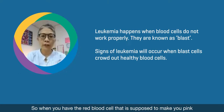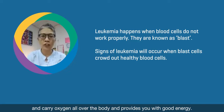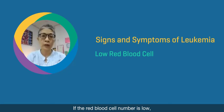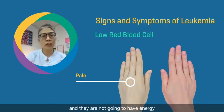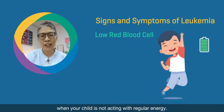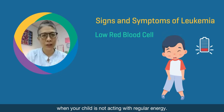When you have red blood cells that are supposed to make you pink and carry oxygen all over the body and provide you with good energy, if the red blood cell number is low, the child is going to look pale and not have energy. You will know as a parent when your child is not acting with regular energy.